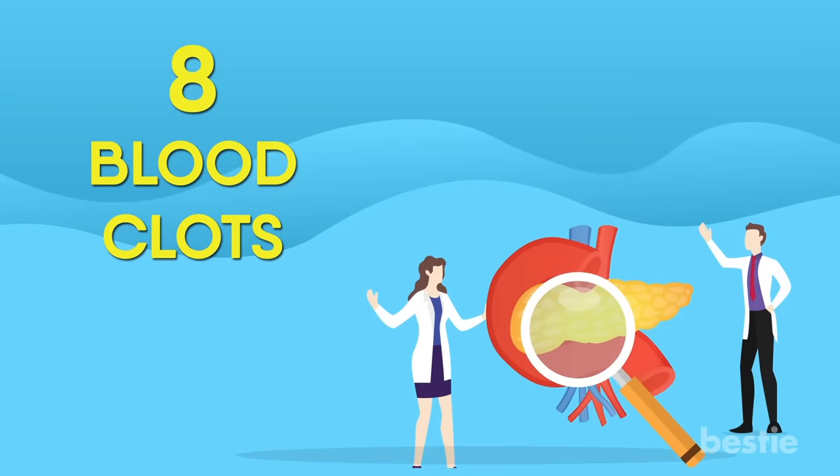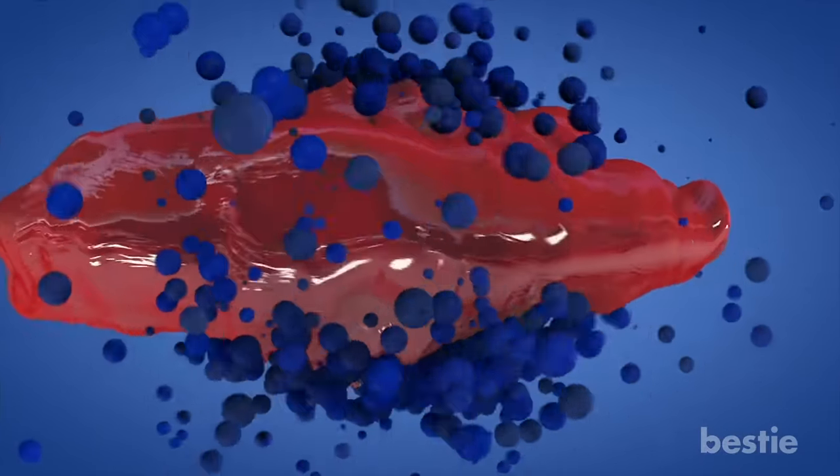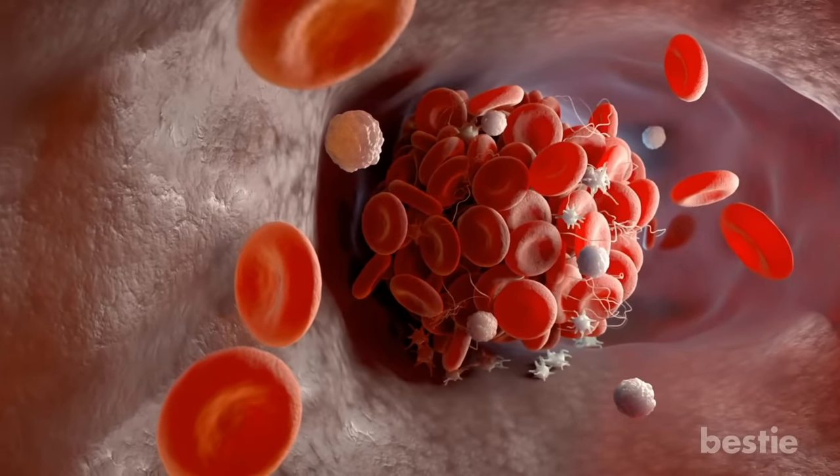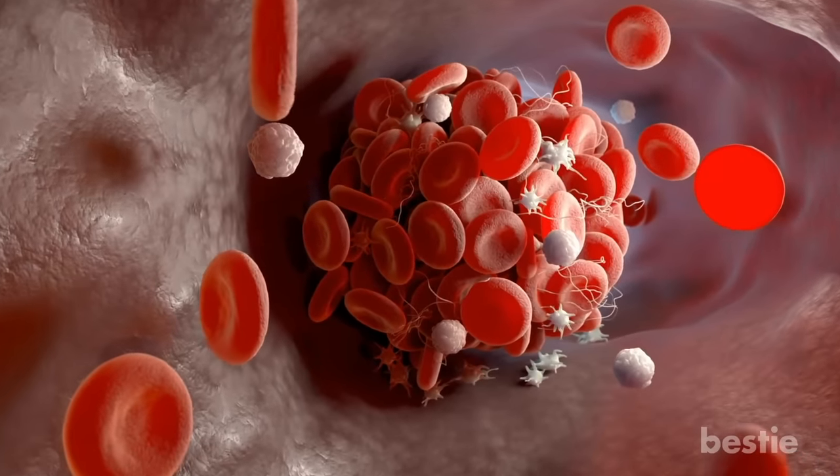It is not fully understood why certain cancers, including pancreatic, are prone to causing blood clots. But it is believed that they damage tissue, cause inflammatory responses and emit chemicals, both of which can activate the clotting system in the body.